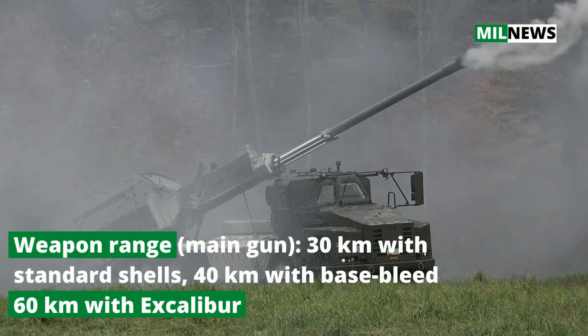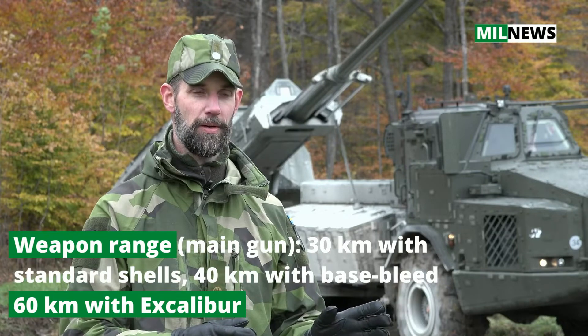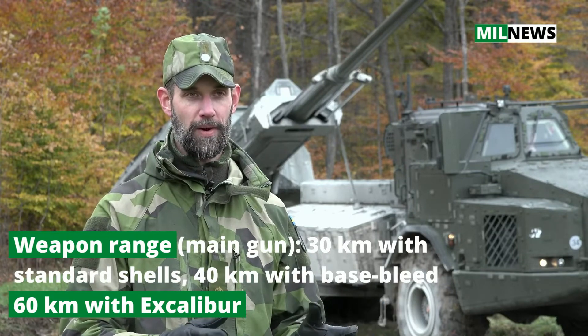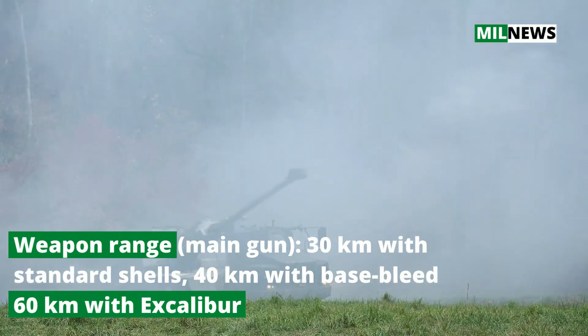The redeploy takes us another 25 seconds, and then we're on the way to another firing position at least 500-700 meters away. All that in total takes us about two and a half minutes.